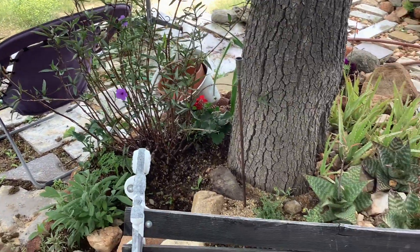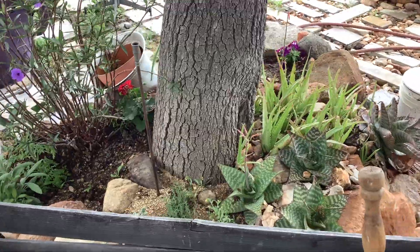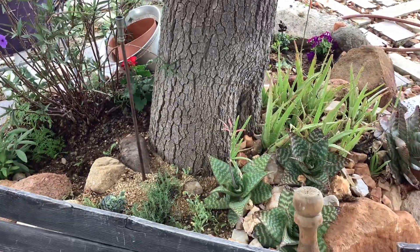This is underneath the tree. It's doing good, and there used to be that gouge in the side of the tree. That's almost closed up now.